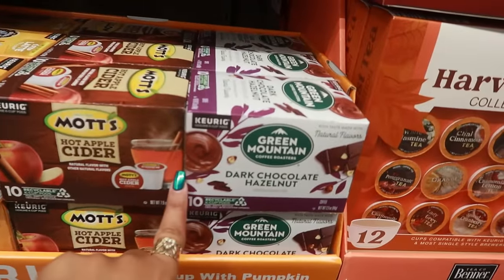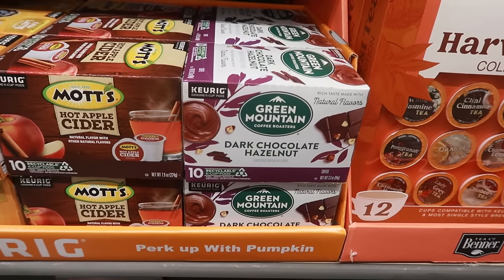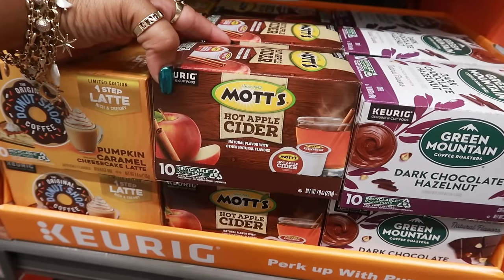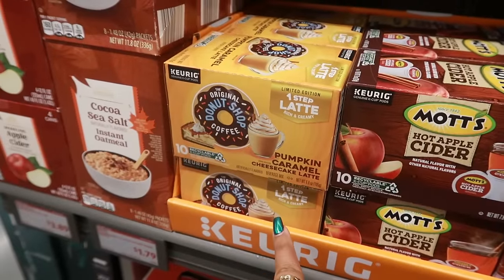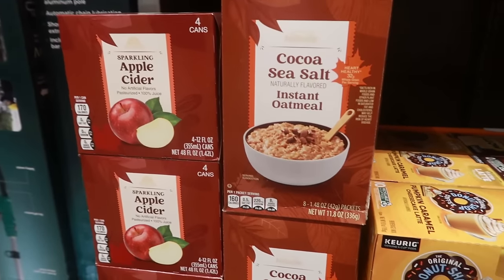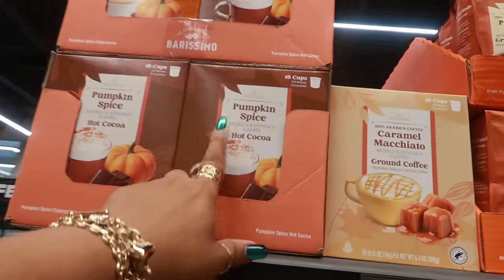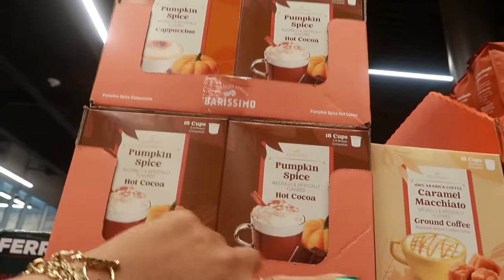Over here there's dark chocolate hazelnut — you get 10 K-cups. What I've never seen before is Mott's hot apple cider that you can make out of a K-cup; that's kind of cool. And then pumpkin caramel cheesecake latte — that's probably really good. Cocoa sea salt oatmeal and some sparkling apple cider: the oatmeal is $1.79, and the apple cider is $3.89 for four cans. Up here there's also a pumpkin spice hot cocoa and a pumpkin spice cappuccino for $4.29 — you get 18 cups in those.